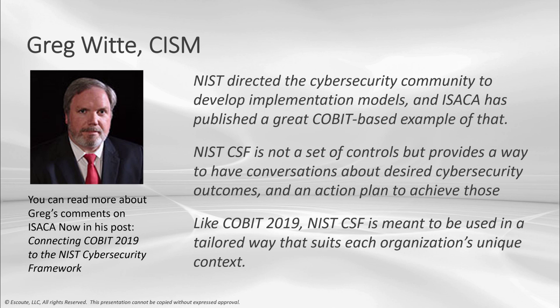Greg, thanks so much for your perspective. I agree that this is all about having conversations around cybersecurity and how these frameworks can be flexible and valuable for many organizations. Next I'd like to walk you through a few more details about this that I think you might find very interesting and applicable for your enterprise.